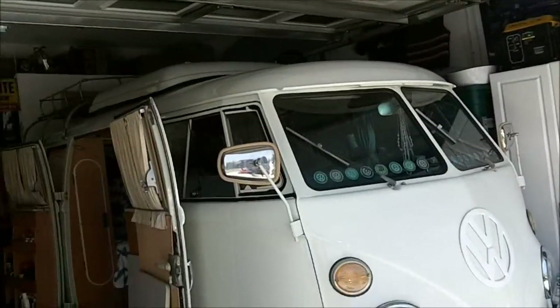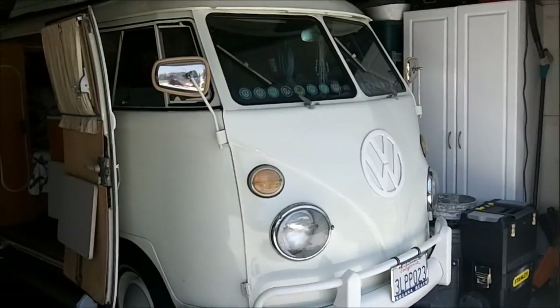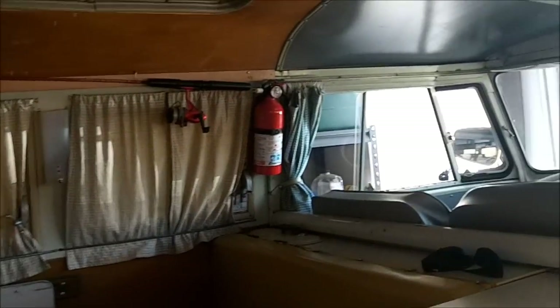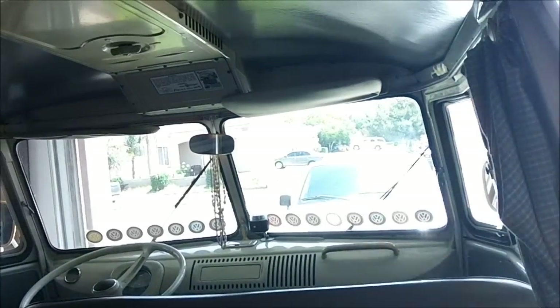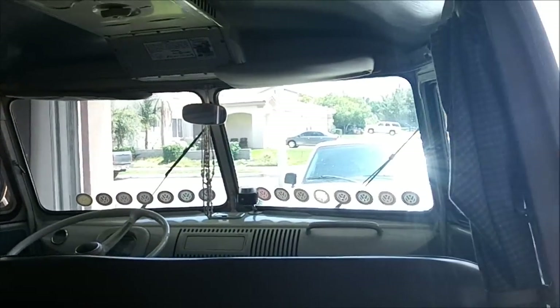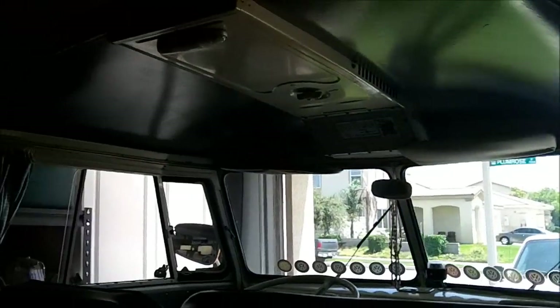So here's my bus, a '67 Westphalia. I've had this bus for 20 years. I got it out of Russell's Recycling Junkyard years ago thanks to my buddy at Economy who was looking out for me. I knew I wanted one and so I got it.